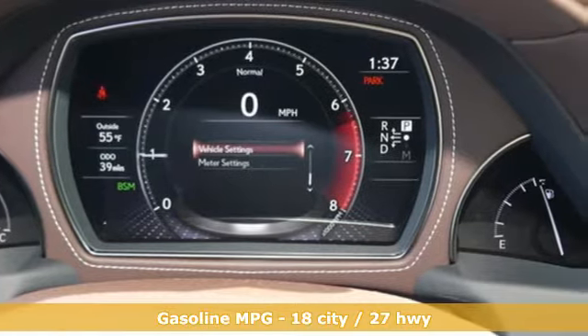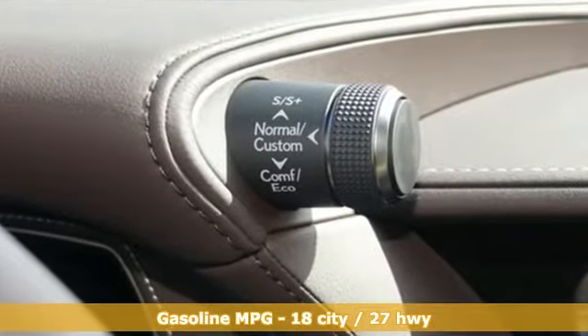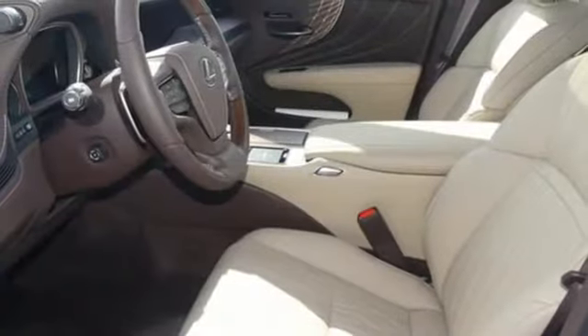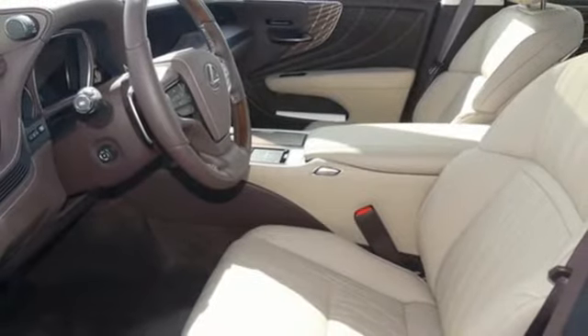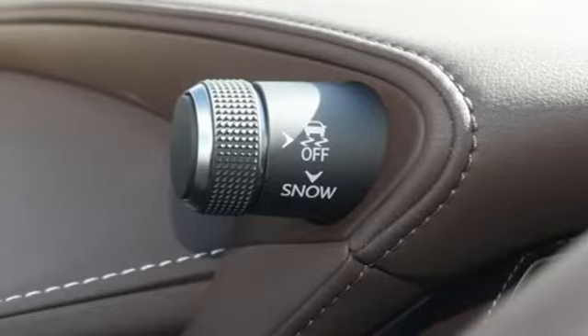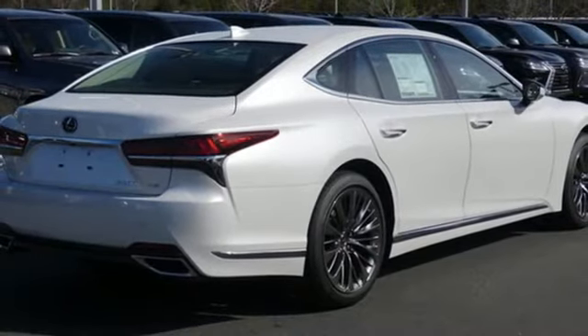Features include streaming audio, dual zone climate control, power heated mirrors, power sliding and tilting sunroof, twin turbo V6 engine, gas pressurized shocks, external memory control, heated steering wheel, four wheel drive, configurable instrument gauges, and automatic transmission.